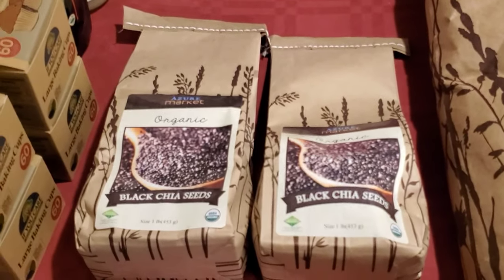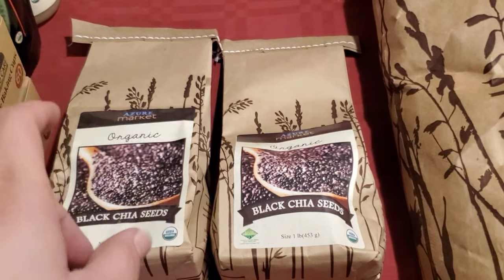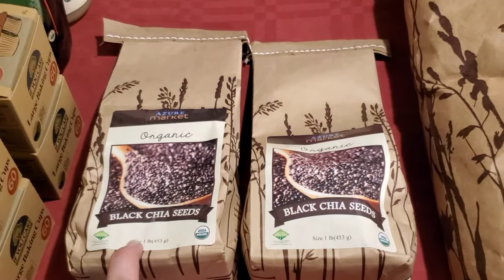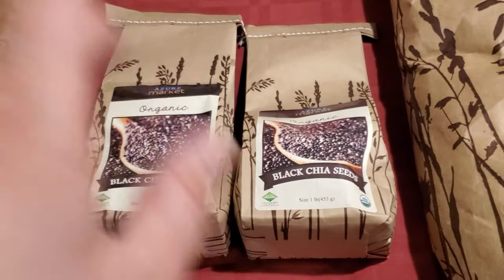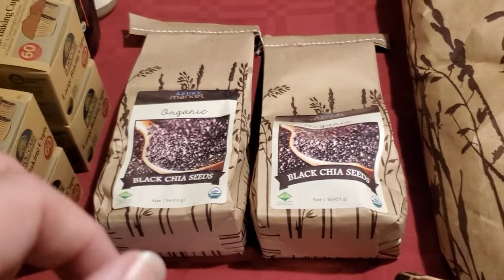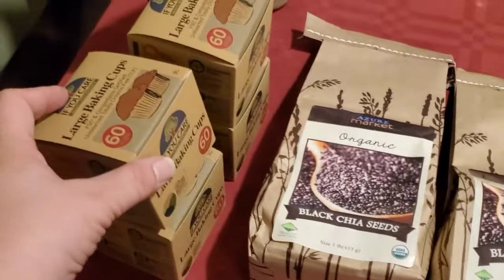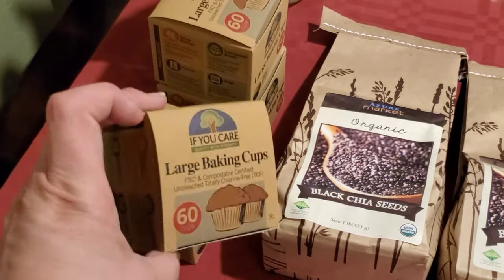Chia seeds are great for omega-3s if you don't have any flax. They also work to grind up as a binding egg — you can do a chia egg instead of a flax egg in your baking for vegan recipes. I use about two-thirds the amount of chia compared to flax, because you need a little less chia to achieve the same kind of consistency.